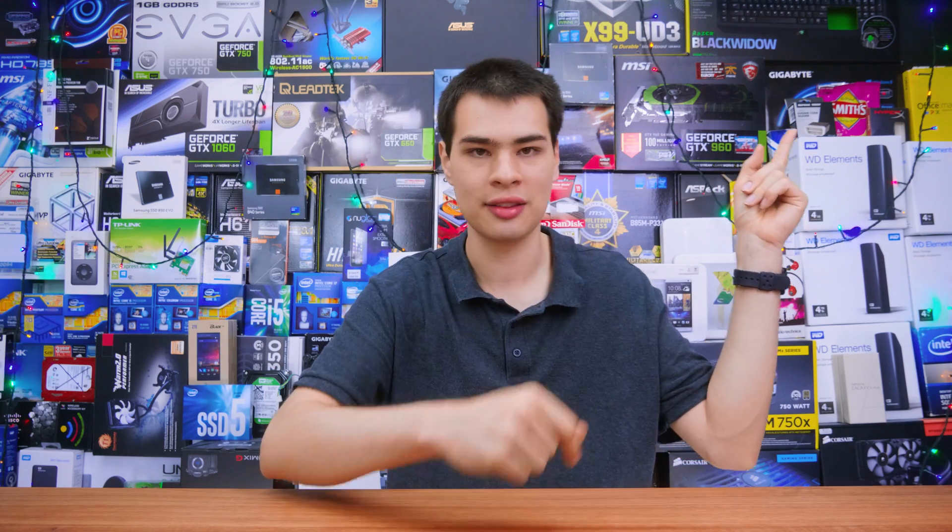Once we throw all those parts together we should get a pretty snappy and responsive office based system. Because it's an office system I do recommend throwing in a CD/DVD drive, as a lot of people in offices still have CDs and DVDs they may need to use. Also worth adding is a wireless card — like the TP-Link card I checked out in a previous video — which is decently priced, decently specced, and overall gets the job done.